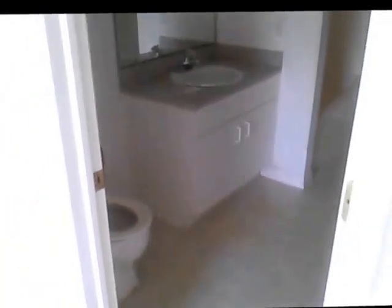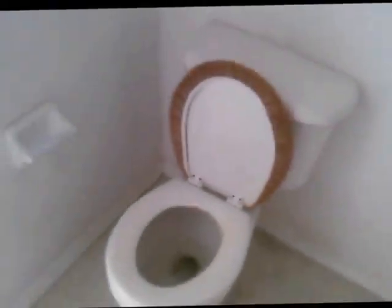This is going to be tile in here. This is the guest bathroom and it connects to the den and to the front guest bedroom. I think that toilet's going to be replaced.